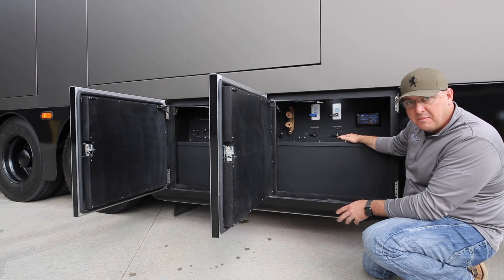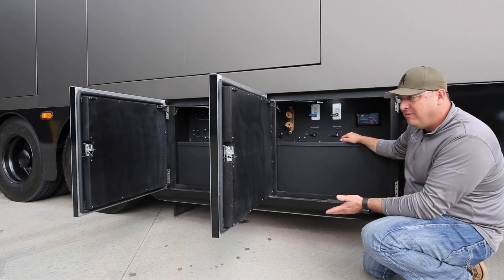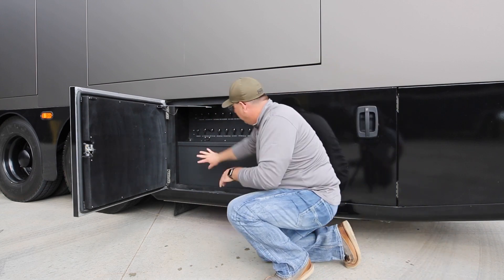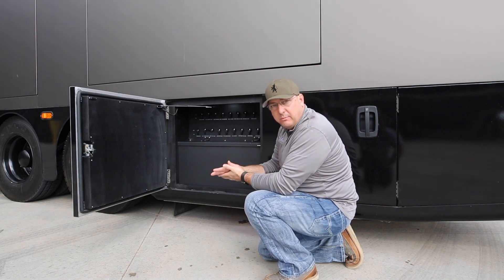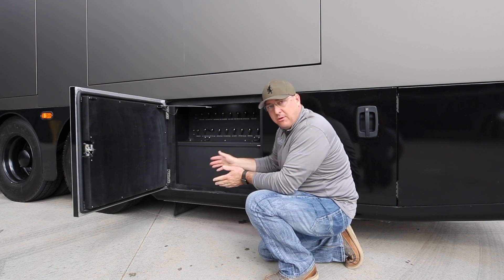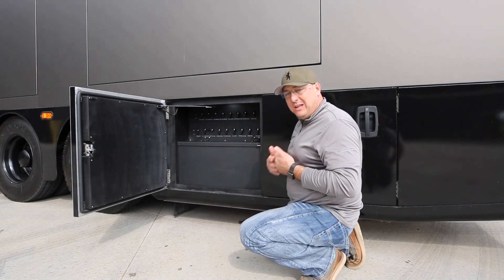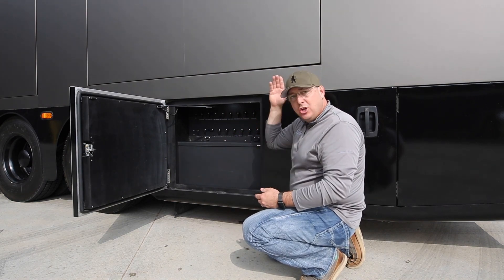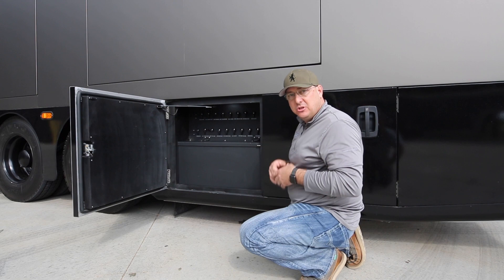Heated wet bays, so there's no worry about freezing — full, true four-season capability. That's standard; we're doing heated wet bays on everything. On this side it's the same: another easy valve under the flip-up door, and all these valves are part of our manifold system. So if your toilet goes bad or a valve breaks, you can shut that off, isolate it, and leave everything else running — not ruin your week or your trip. Everything in here is dedicated. All your water lines in this coach run from this manifold point directly to the actual fixture.